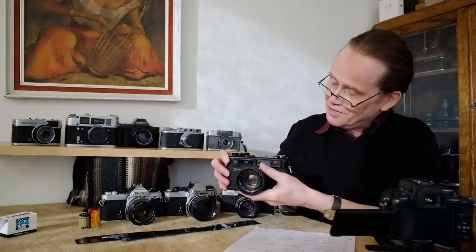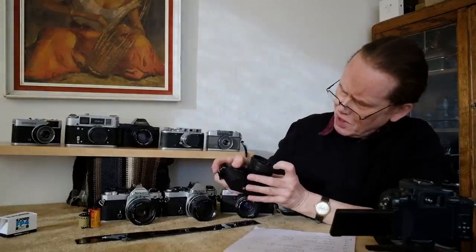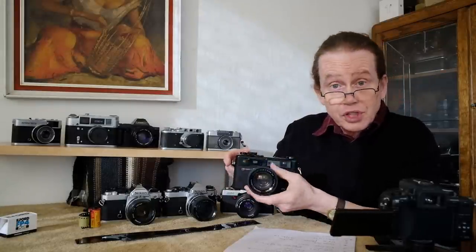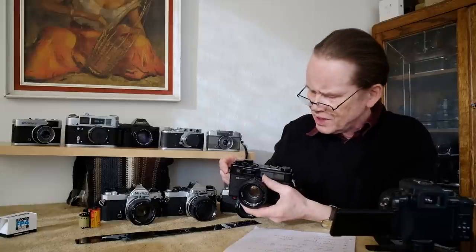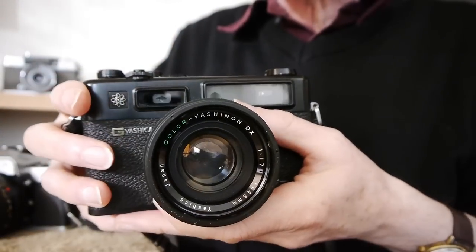This is one of the nicest looking cameras I've seen. I haven't actually fully shot this camera yet — there is a film in it — but I'm expecting some very nice results because it has this beautiful Yashinon DX f1.7 45mm lens on it. Let's have a closer look.